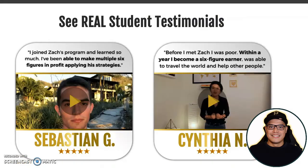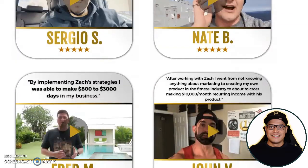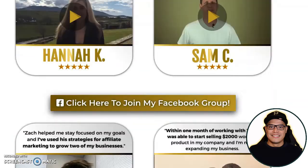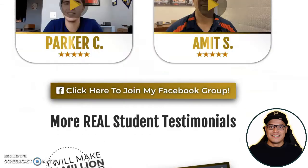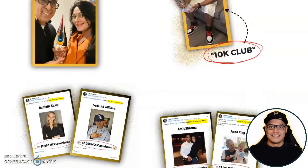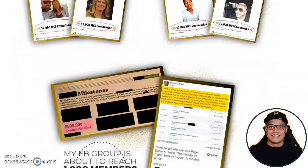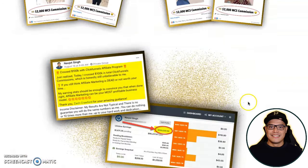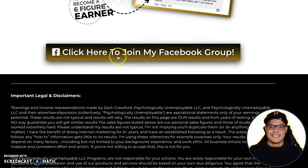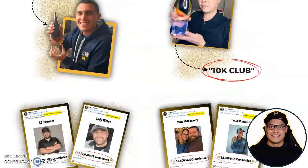For those who want more testimonials, you can scroll down to the bottom of the page and see all these testimonials from ordinary people making big commissions with this program. You have the opportunity to use the same system they are using. At the bottom of the page it says 'Click here to join my Facebook group' — you don't need to pay to join.